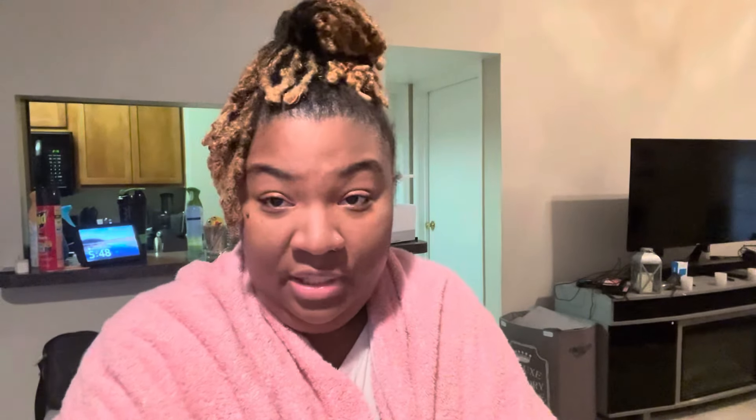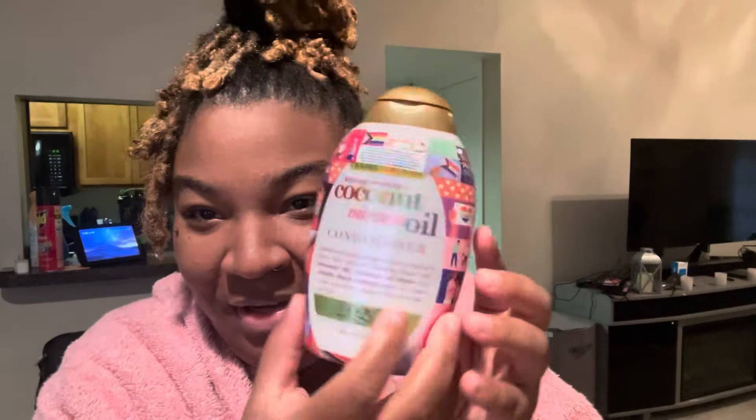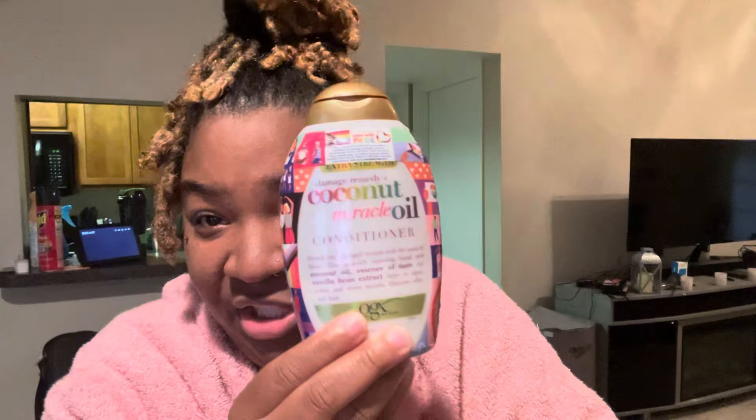For conditioner — some people use conditioner on their locks, some people don't. I do. I have softer hair but it stays intact, so it's not like it unravels or anything. For my conditioner I use the OGX brand. They have the Pride edition, but it's just the normal coconut oil one. I like that one — it works good for my hair.